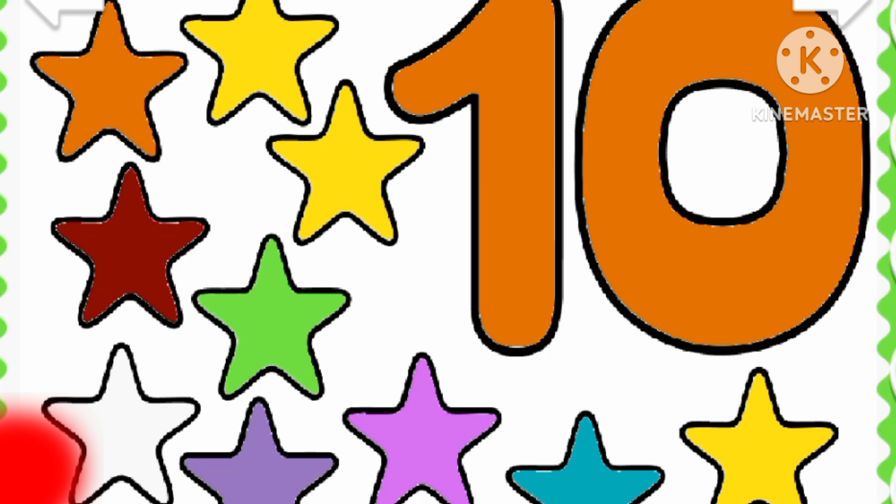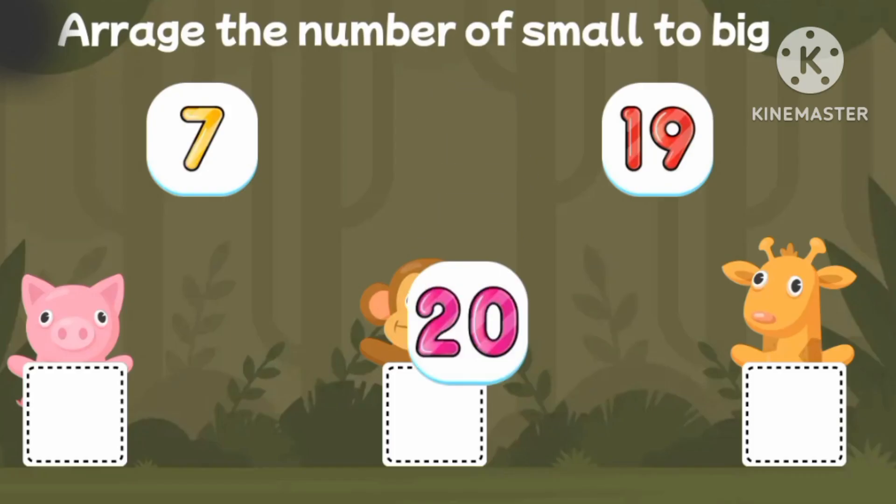Ten stars! Orange! Yellow! Blue! Purple! Purple! Green! Yellow! Orange! Red! Green! Ten stars!